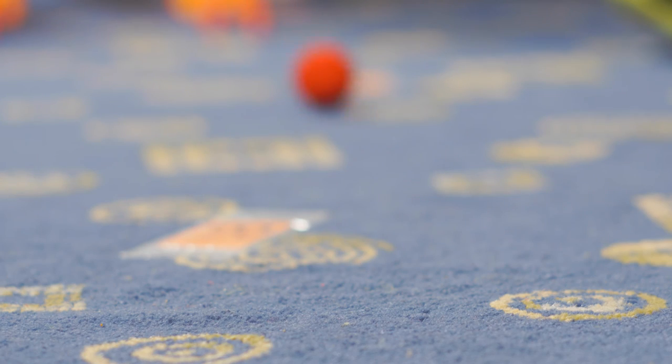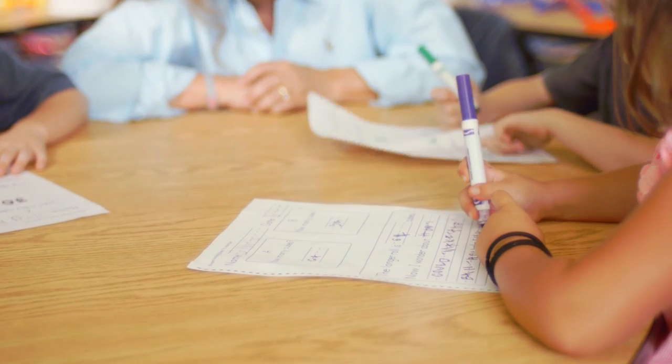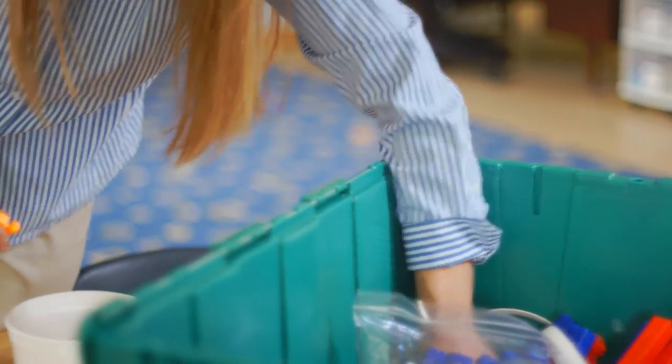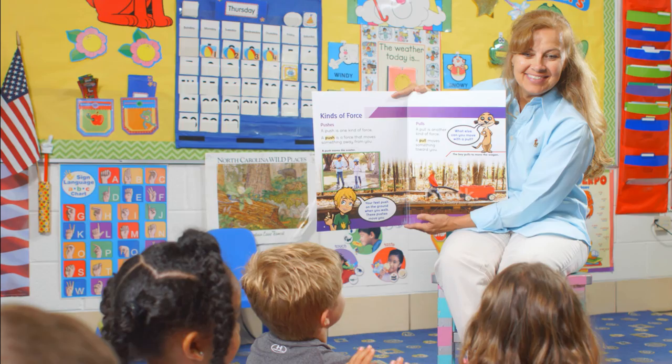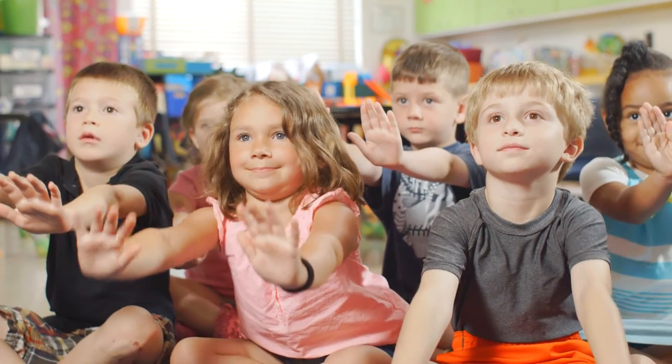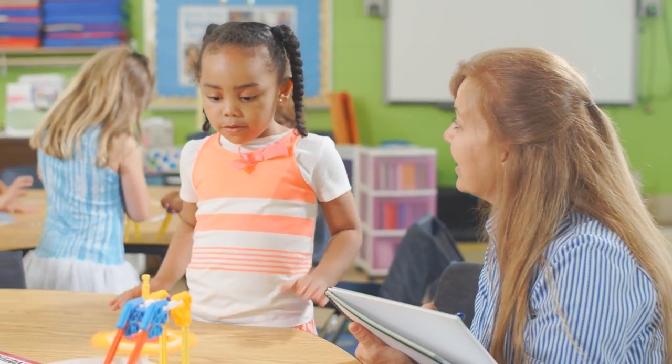You get everything you need for four to six weeks of instruction. Materials for the entire class come in one easy-to-store container. Nonfiction readers make a connection between science and the real world around us. Assessment gives you feedback about your students' learning progress.